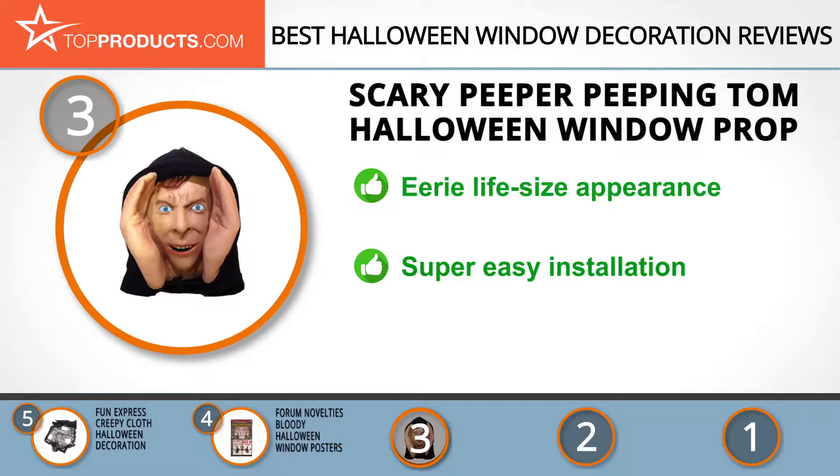Its eerie form comes life-size with two lifelike sparkling eyes. It doesn't even take time to set up — simply hang it up with its accompanying suction cup and line and start pranking. This one is a bit pricey but made from top quality materials.